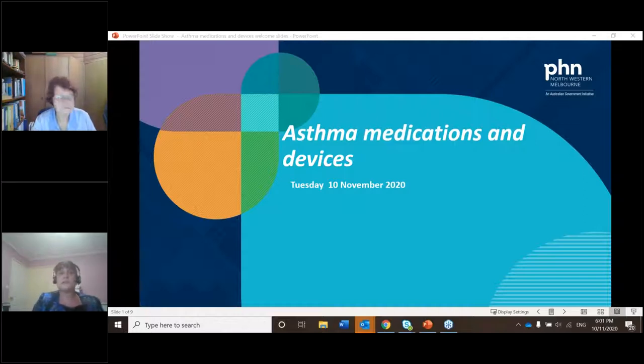My role is a Continuous Quality Improvement Programme Officer. This session aims to update health professionals on the latest asthma medications and devices. It's a very hands-on practical session, including a demonstration of the correct techniques for each device. Jenny will also highlight the benefits of correct device use in maintaining asthma control.